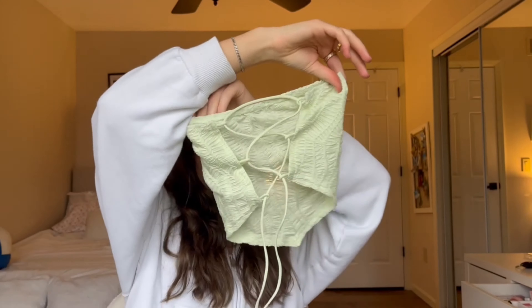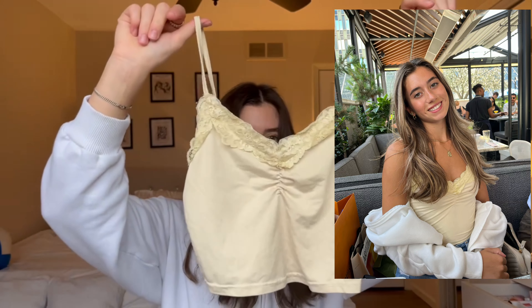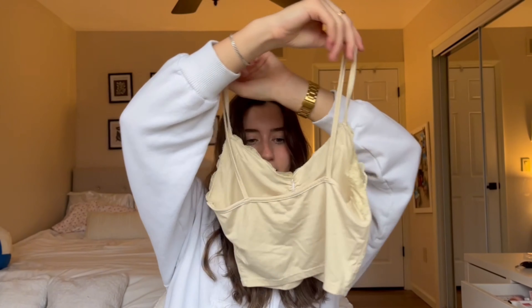Moving on to some tops — I'll put in pictures of me wearing these so you can see how they actually look on a body and not on the Shein model. First I have this little top that I'm obsessed with — it's green and it ties up in the back, one of my absolute favorite purchases. Then I have this little lace cami in yellow — it's a bit more cropped but the color is so pretty.